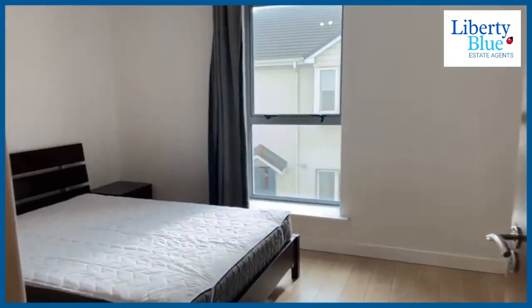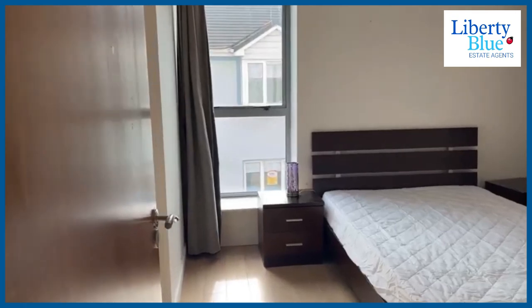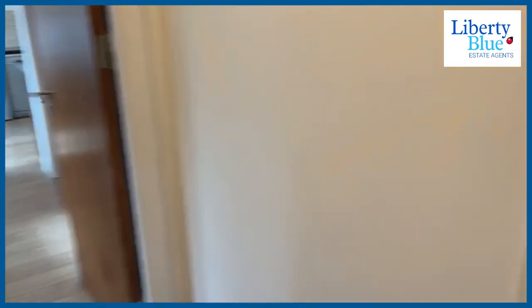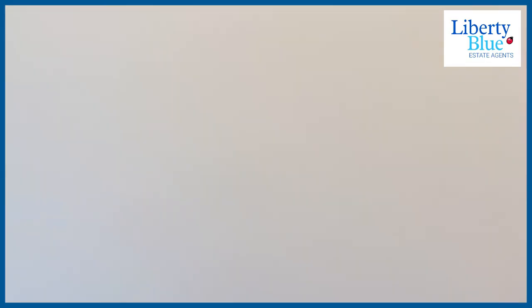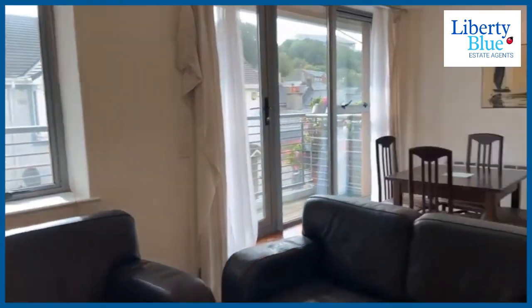It's a two bedroom apartment with spacious, bright bedrooms and one bathroom that comes with both a bath and a shower. And then there's a kitchen diner here — a nice, spacious, bright kitchen diner.